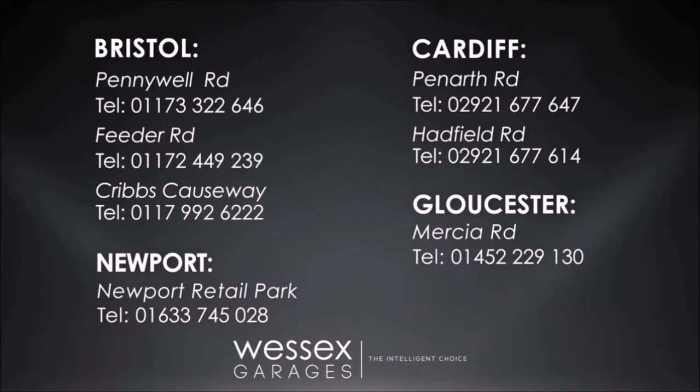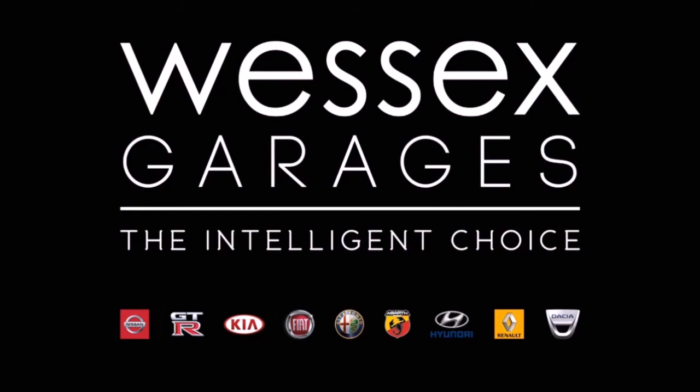If you're looking for options to fund your purchase, remember we guarantee to beat any bank or high street lender. For further details or to book a test drive, call your local Wessex Garages sales team or click the link to our website for a choice of over 600 used cars. Wessex Garages — the intelligent choice. For more information, visit www.wessexgarages.com.